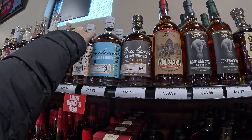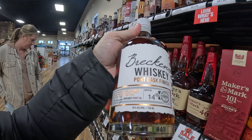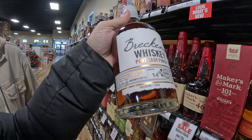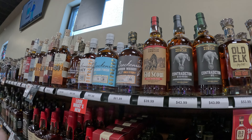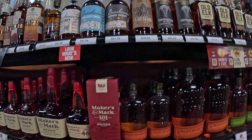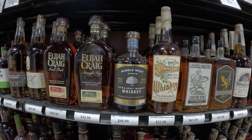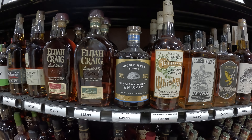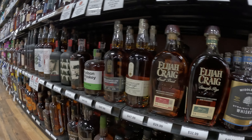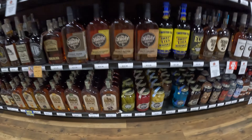Very cool. High rye bourbon, used for a minimum of three years, then finished in port cask — full scallop. Here's the Smooth Amber, Middle West Spirits again. This one's a straight wheat whiskey. Wow, small batch. We've got to look into that Middle West — I've heard of it before, but I haven't really looked into it. There's the Bradshaw. Nice.